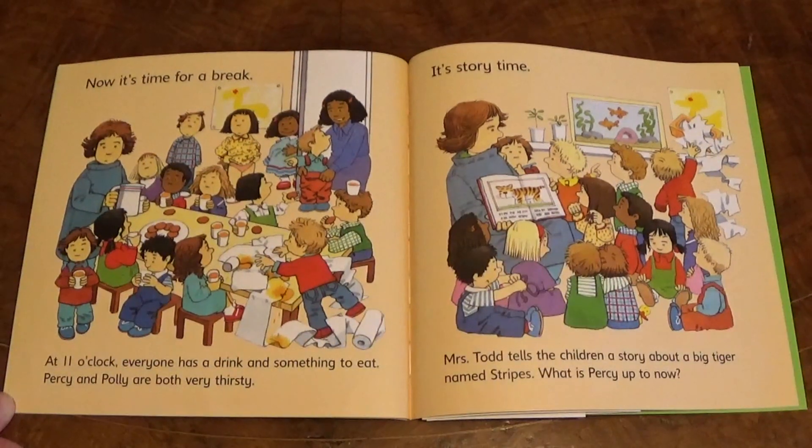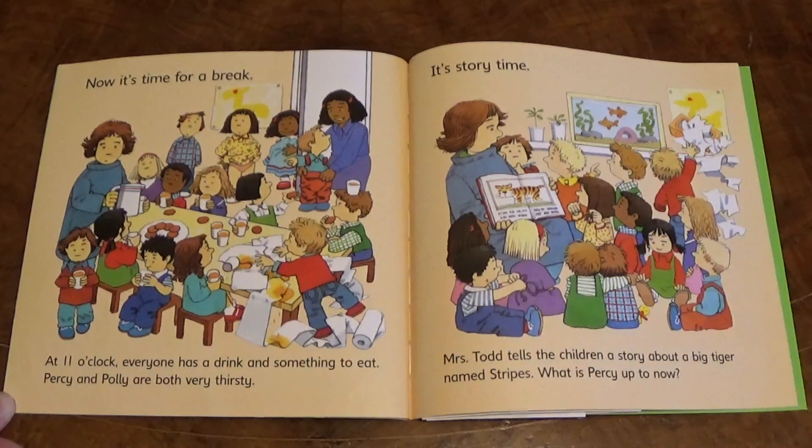Now it's time for a break. At eleven o'clock, everyone has a drink and something to eat. Percy and Polly are both very thirsty.